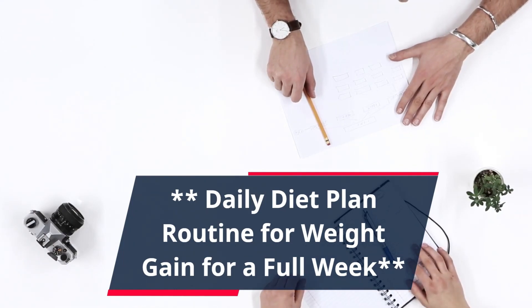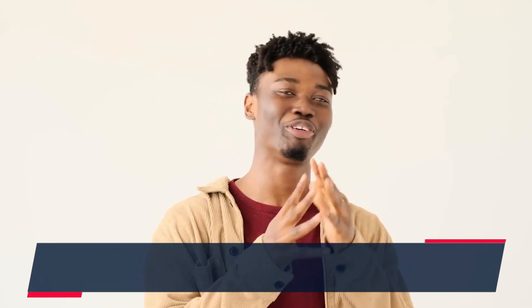Hey guys, it's Salman here. Today, I'm going to be sharing with you a sample daily diet plan routine for weight gain for a full week.